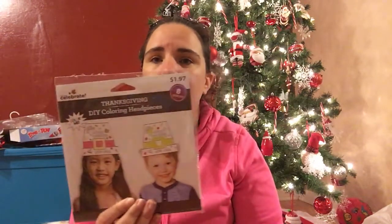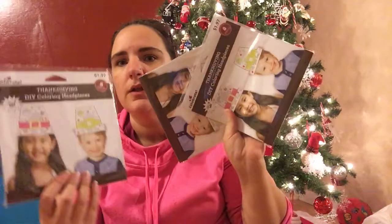The other thing I bought was the Thanksgiving DIY coloring headpieces. They typically do some type of hat for each holiday depending on the age group, so maybe they'll do it again. This comes with eight in the pack, regularly $1.97 — I got them for 50 cents each. I bought three packs, so that's enough for 24 students to each do a hat. I'll definitely be sending that in next year.